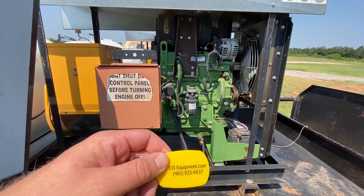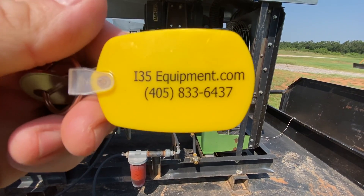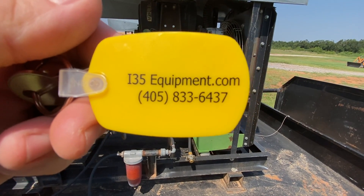Thanks for taking the time to watch the video. Hope it has been helpful to you. As always, you can see our full and up-to-date inventory of generators and other consignment heavy equipment at www.i35equipment.com. Have a great day.